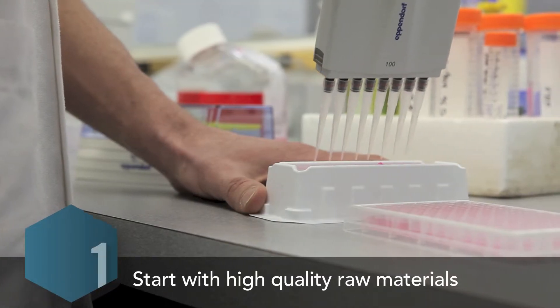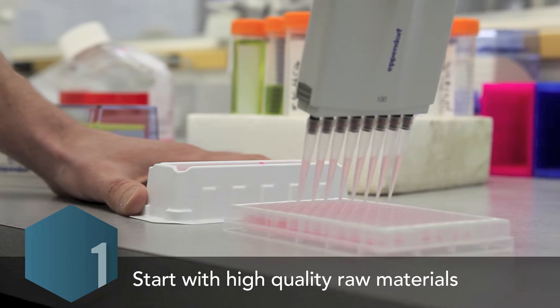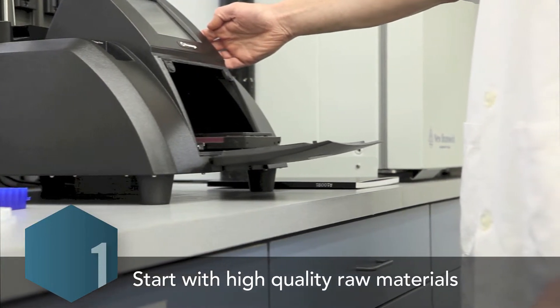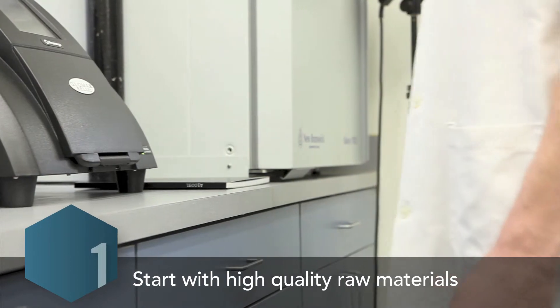The six-stage process begins with our selection of high-quality raw ingredients. Before we accept raw materials, we require that they be tested for contaminants and their nutritional value guaranteed. Our raw ingredients exceed industry standards.